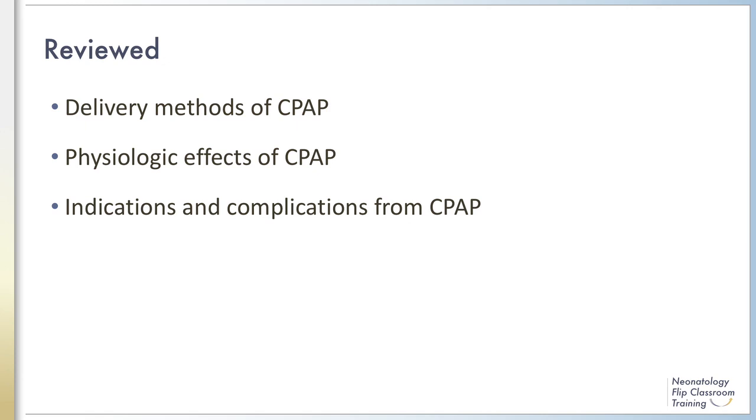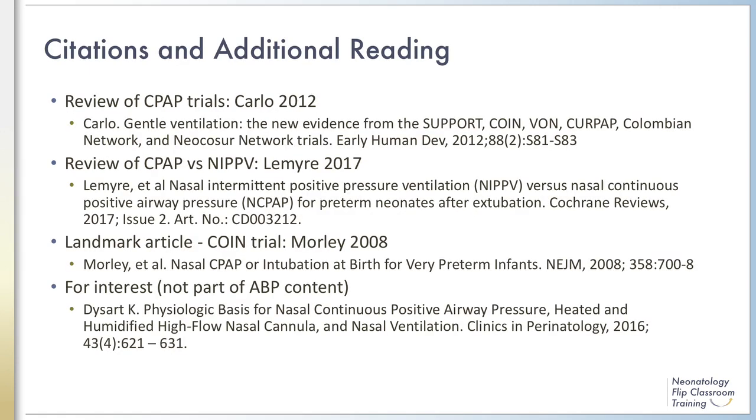In this module, we reviewed the wide range of modalities that can be used to deliver CPAP and related non-invasive respiratory support. We reviewed the physiologic effects of CPAP, including Laplace's Law, as well as the indications and complications from CPAP. Additional supplemental materials are available for this program. This concludes Module 1. Thank you for your attention.